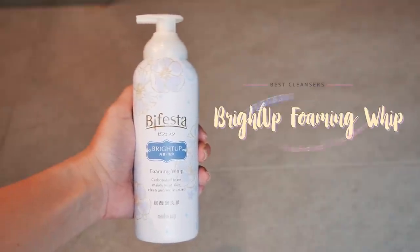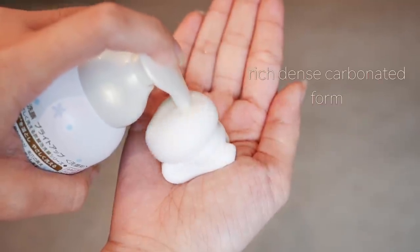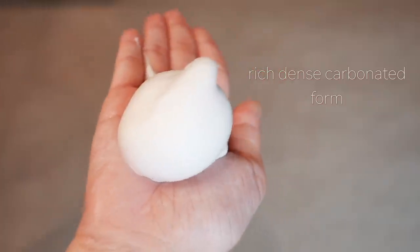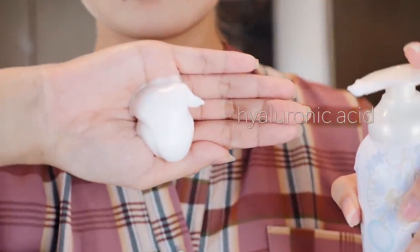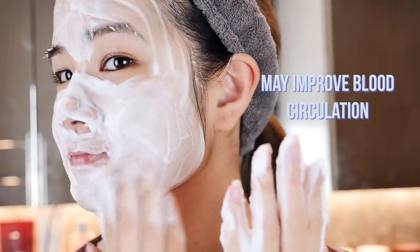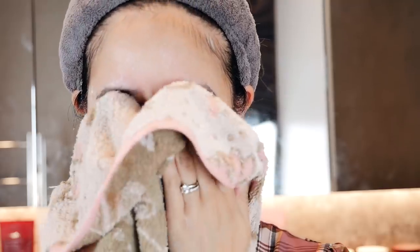Number eight is the Bifesta Carbonated Facial Foam, and once again there are different types for different skin types. This cleanser has rich, dense carbonated foam that gets deep inside your pores and gently removes dirt and dullness to make the skin clearer and brighter. It has hyaluronic acid as a key ingredient to help the skin retain moisture and make it less dry. By using this product and massaging your face daily, your blood circulation may be improved as well. There are different types: acne care for acne-prone skin, oil clear for oily skin, bright top for dull skin, and moist for dry skin. The whole range is fragrance free, colorant free, alcohol free and paraben free. For one of these, it's 700 yen.